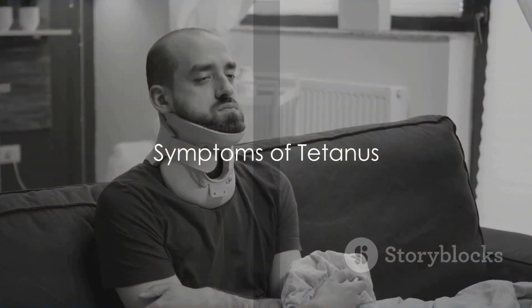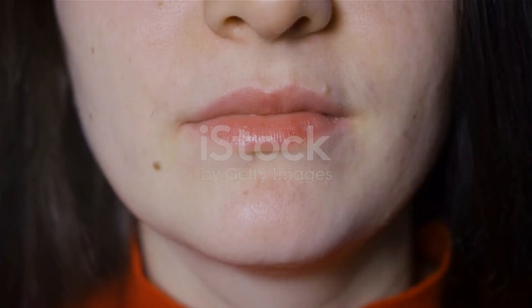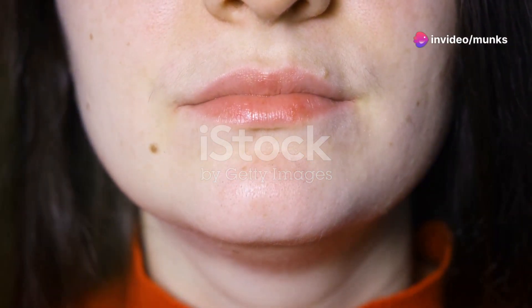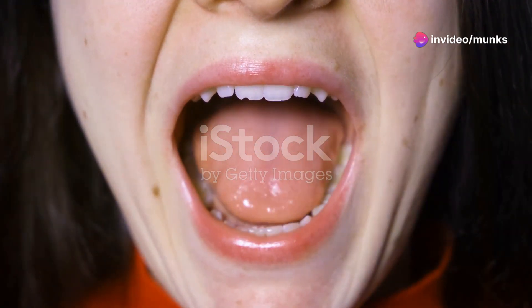Common symptoms include stiff jaw muscles, also known as lockjaw. This is the most common and initial symptom of tetanus, which makes it challenging for the patient to speak, chew, and swallow.